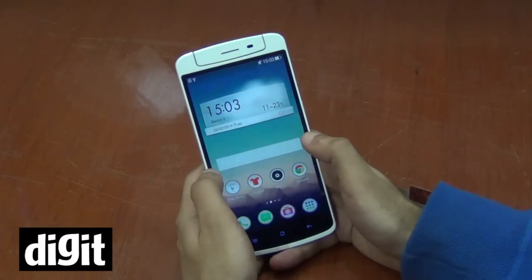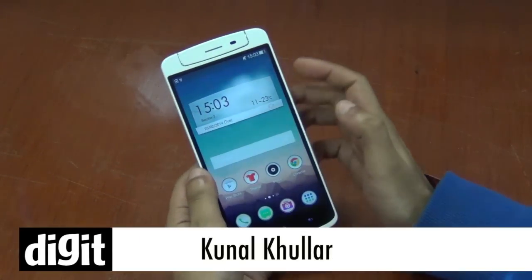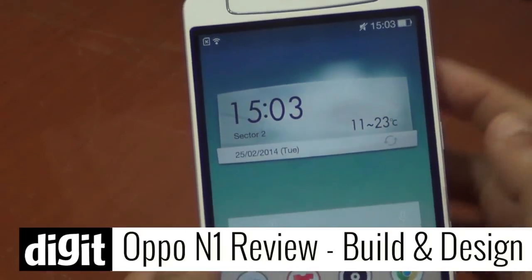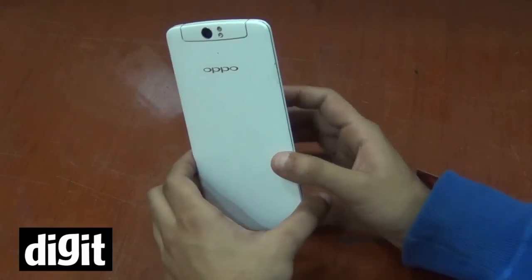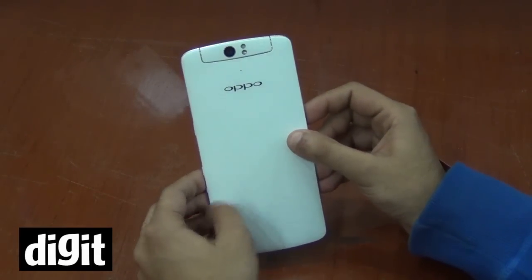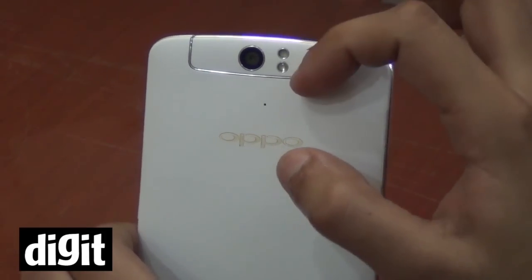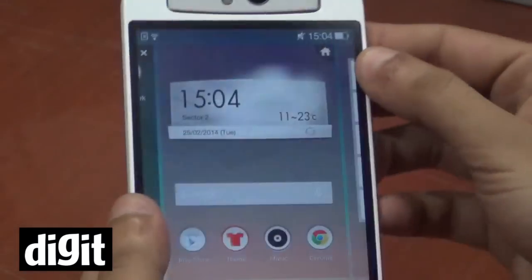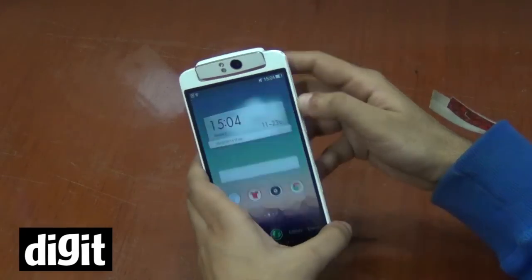Hey everyone, this is Kunal from ThinkDigit and today we have the OPPO N1. It's a big-looking phone with a 5.9-inch full HD display — pretty big and bulky, but overall quite innovative. It has a rotating 13-megapixel camera with dual LED flash, which you can rotate and use as your front camera.